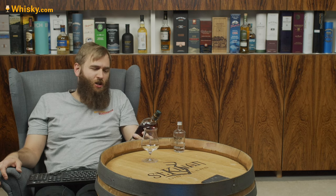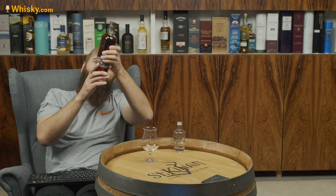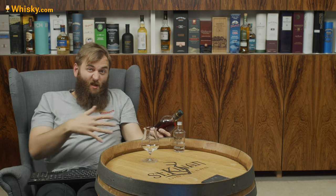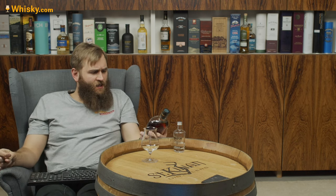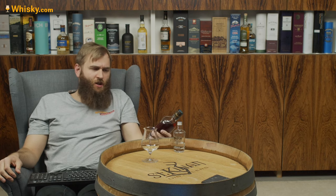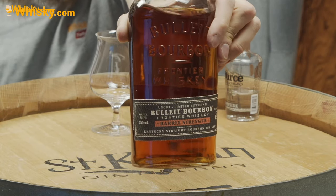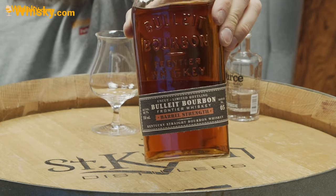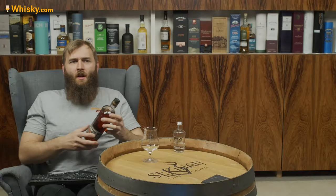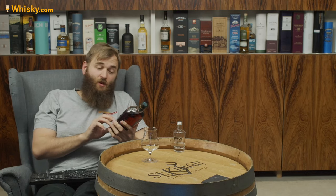They mark it as uncut, and I think it is not chill filtered. You can see a little bit because it's a bit cold in here. It's barrel strength batch number five. It's a beautiful bottle — it has that glass molding with 'Bull-Eyed Bourbon,' and the label is actually made of cloth. Really, really nice.